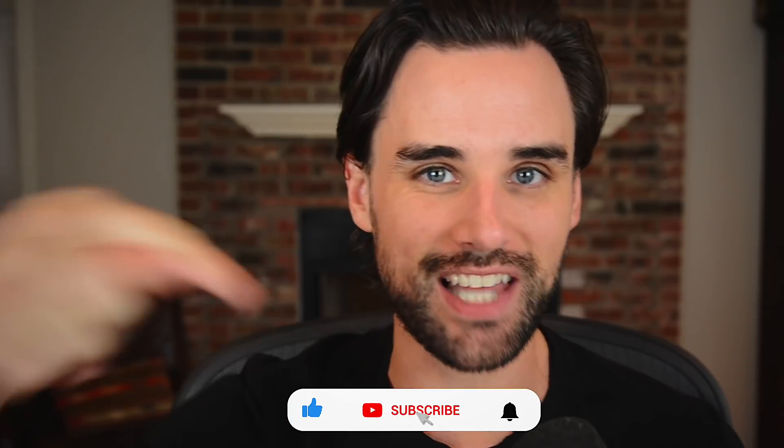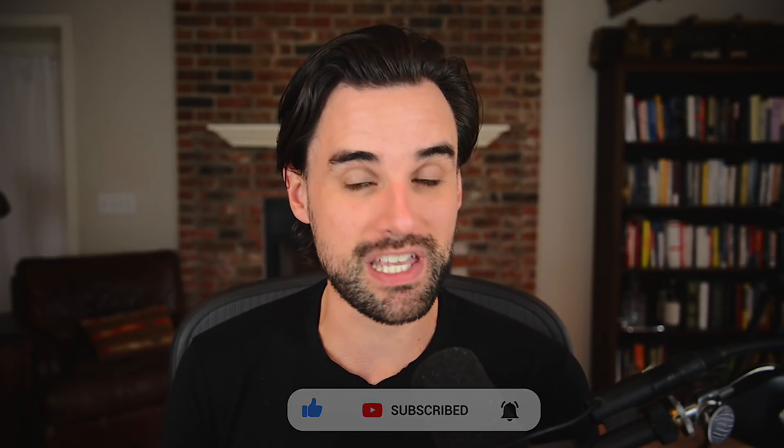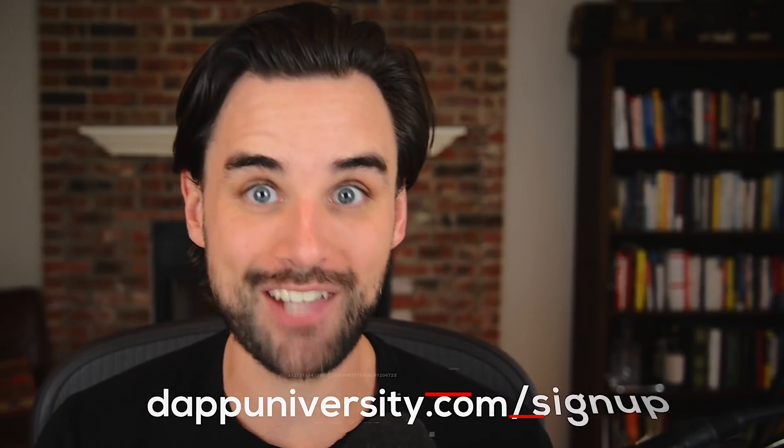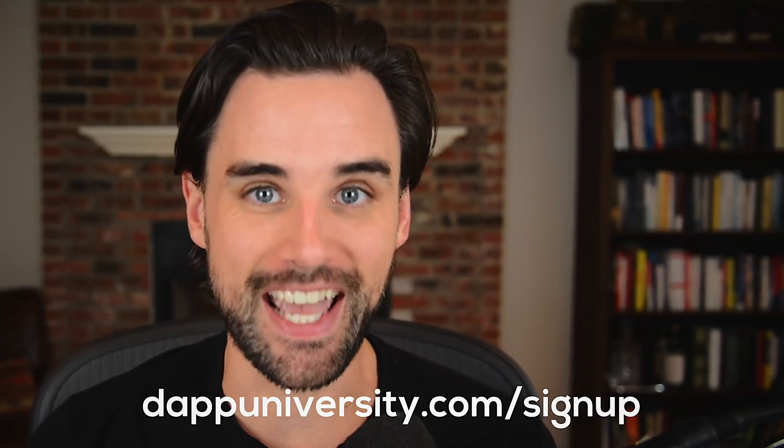So if you're new around here, I'm Gregory, and on this channel I turn you into a blockchain master. So if that's something you're interested in, smash the like button down below for the YouTube algorithm and subscribe to this channel. One of the coolest things about being a blockchain developer is you can create these pretty small, manageable, passive income apps that can earn you cryptocurrency while you sleep. Trading bots are a super hot topic, so I'm going to hold a trading bot masterclass on Wednesday, September 23rd. Click the link down below to sign up today.